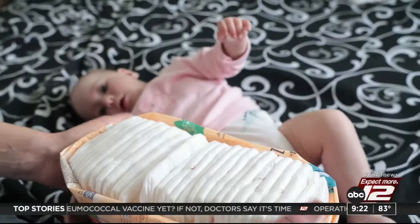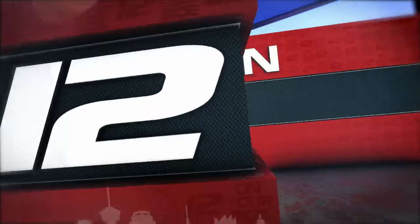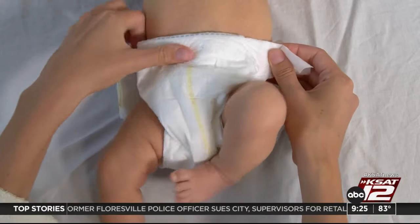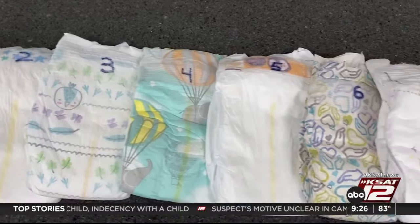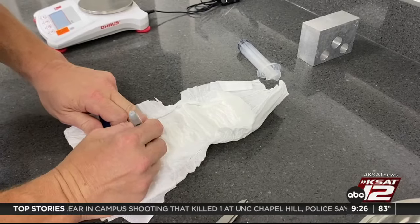Inflation is hitting the diaper aisle pretty hard. Alex Flowers' twins went through nearly 6,000 disposables before their first birthday. It was a relief financially when kids were able to potty train. Babies and toddlers use a lot of diapers and costs add up. Consumer Reports tested 10 popular brands ranging in price from 11 cents to 51 cents a diaper. The testing mimicked what babies do — looking at how fast the diaper absorbs saline and how well it holds it in, helping keep your baby dry.